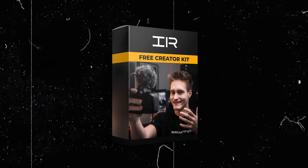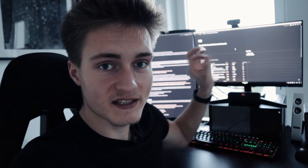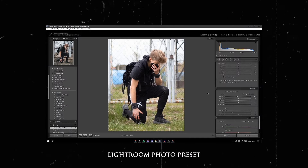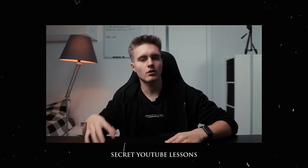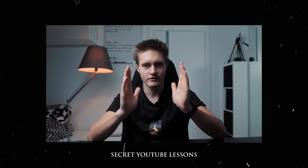It's not sponsored, and if you want to get this script template for yourself, it's available for free in my free creator kit. It includes this Notion template, my two signature color grading LUTs, my photo preset, the folder structure I use for every single one of my videos, and my two YouTube lessons unavailable anywhere else. So if you're interested, click the first link in the description right now and download the free creator kit — it's 100% free, so just go get it.